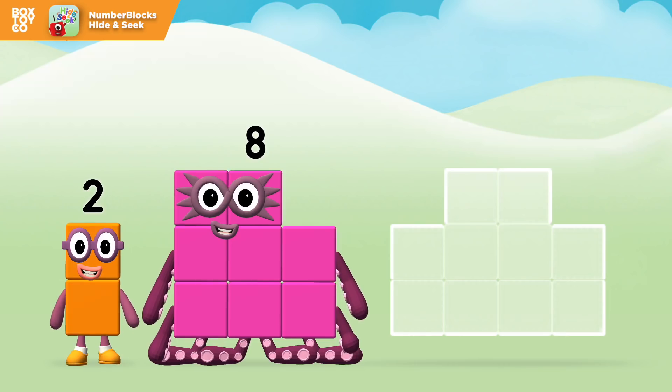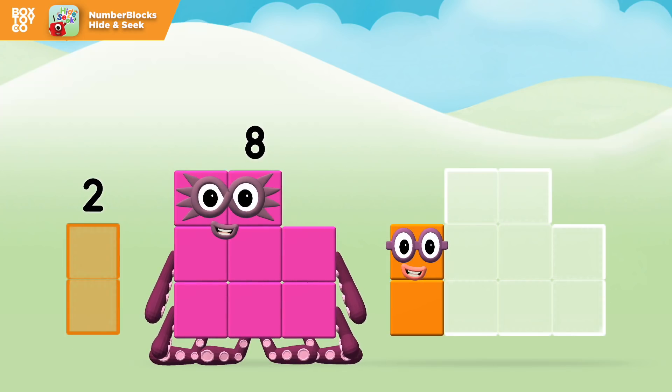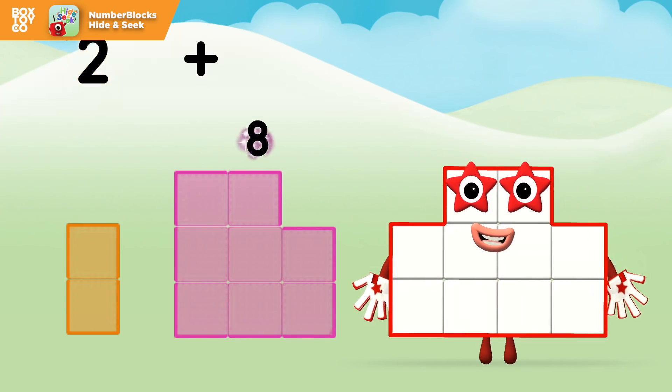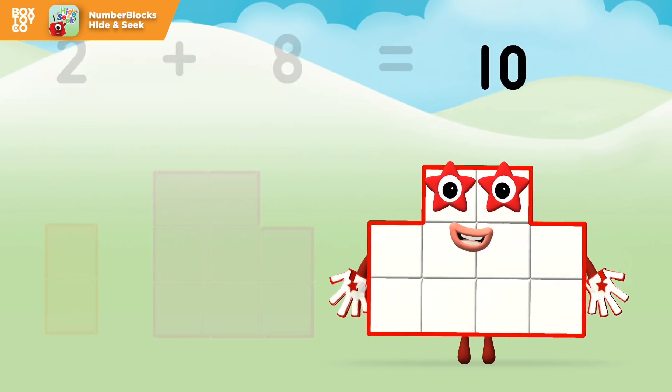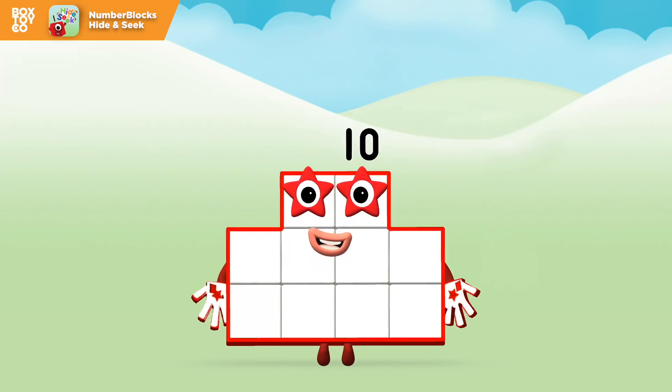Now add the number blocks together! Two plus eight equals ten! Great! You made number block ten!